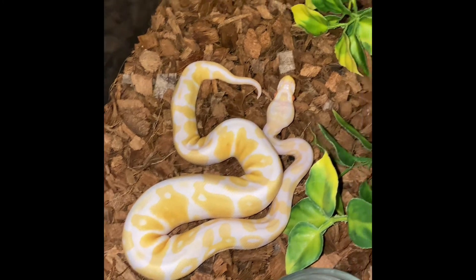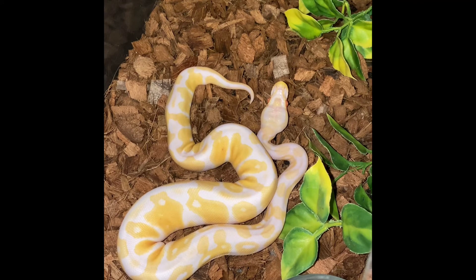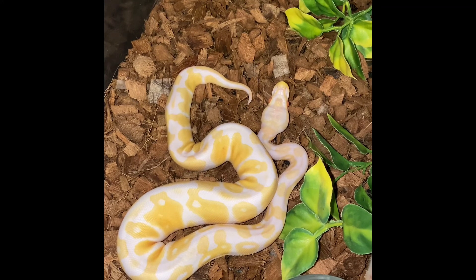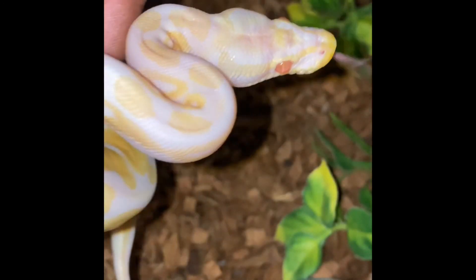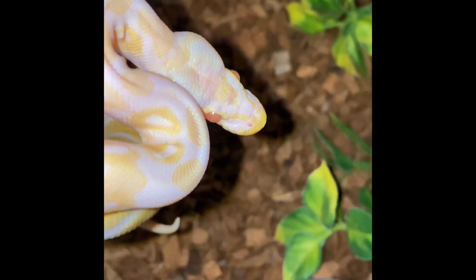I'm not going to sell her since I'm just starting out. Hopefully you guys are just enjoying checking her out. Look at her pattern — look at her eyes. On this albino, half her eye looks red and the top of her eye looks yellow. It's amazing — I just love them.